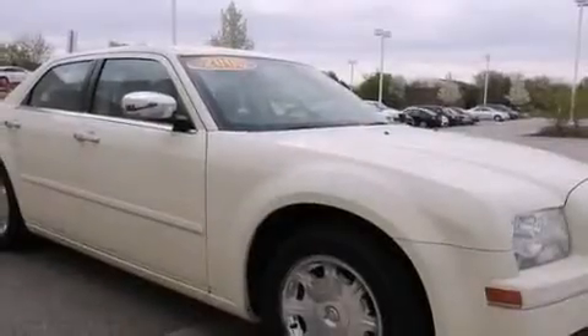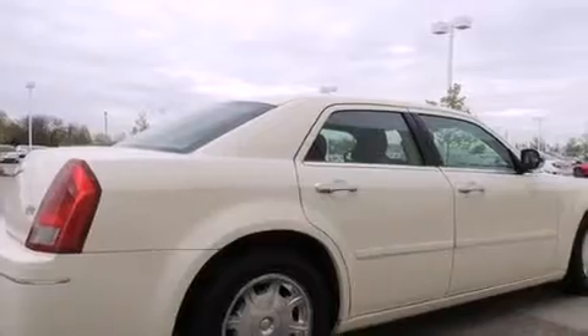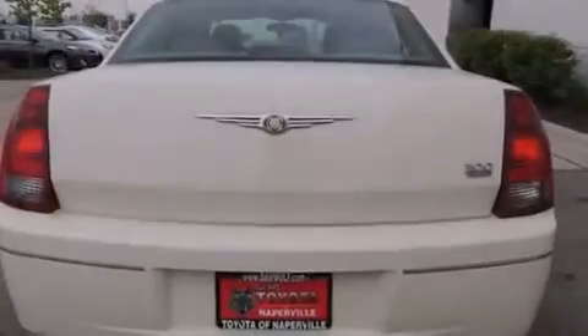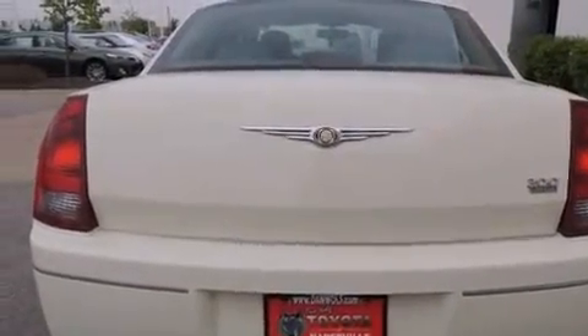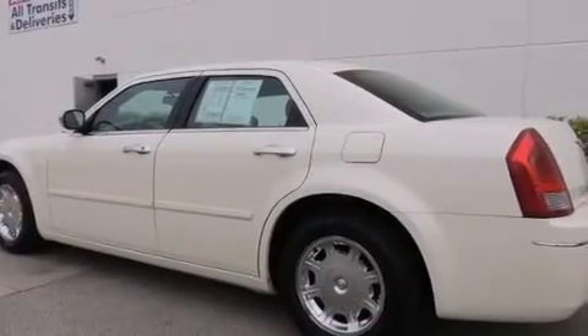All of the following features are included: alloy wheels, traction control and stability control systems, cruise control, a CD player, a passenger side vanity mirror, a power driver's seat, air conditioning, a split folding rear seat, a rear window defroster, and a sunroof that enables you to fill the cabin with fresh air at the push of a button.